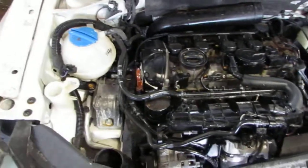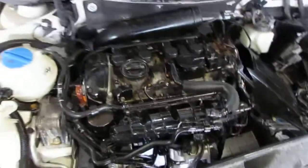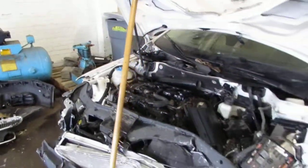This vehicle is a 2.0 liter turbo California emissions engine. It is also equipped with an automatic transmission, cruise control, anti-lock brakes, and is front-wheel drive.